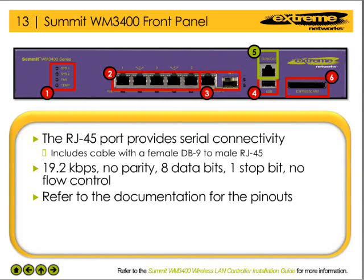The WM3400 WLAN controller has an RJ45 port that provides a serial console connection into the system. Shipped with the controller is a cable that enables the network administrator to physically connect a device with a male RS232 DB9 interface to the RJ45 port. The serial port is configured to run at 19.2 kilobits per second, 8 data bits, 1 stop bit, no parity, no flow control, and no hardware compression. Refer to the documentation for the cable pinouts.